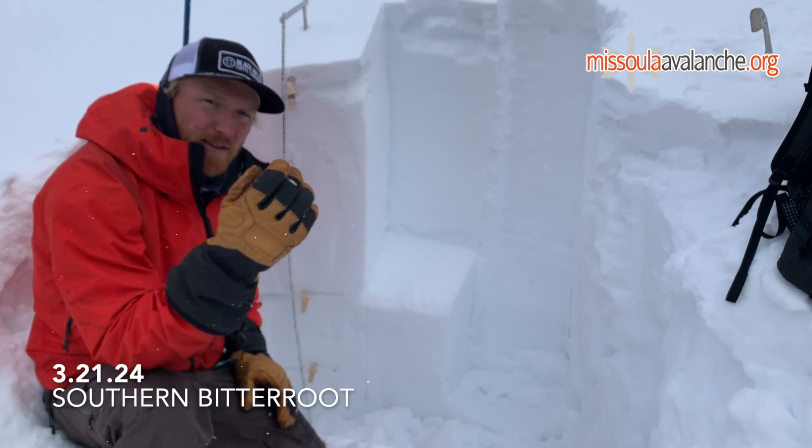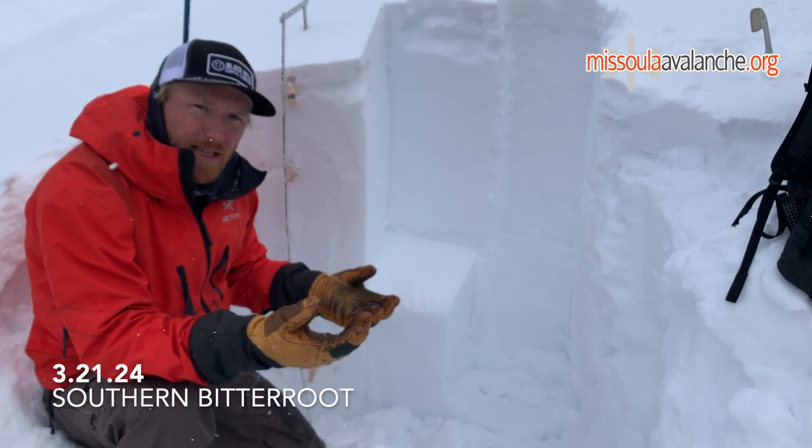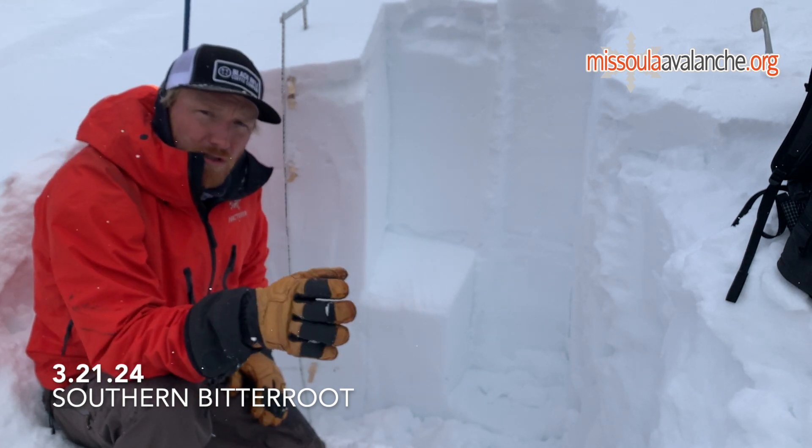So what that means is even though we may have some cool temperatures and some new snow, we still do have some wet slab concerns in the middle of the snowpack on those more solar aspects.